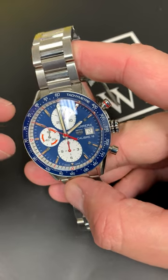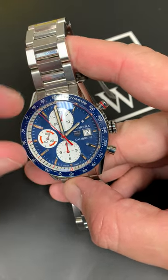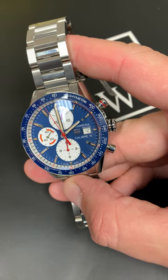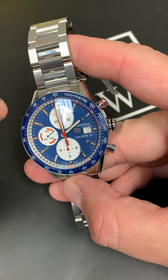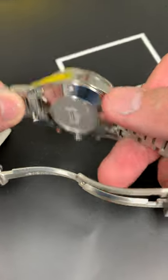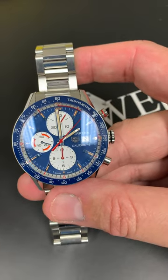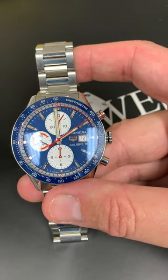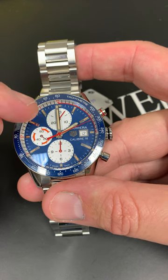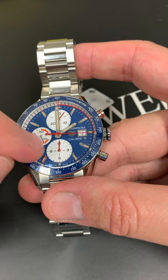You simply don't find this color combination and type of texture in any other Tag Heuer. This is not a special edition Red Bull as many people like to think — this is an exquisite combination of applied hour markers, white sub dials, and red markings.